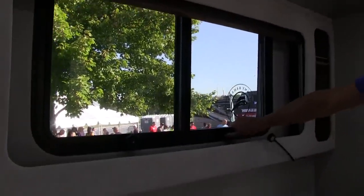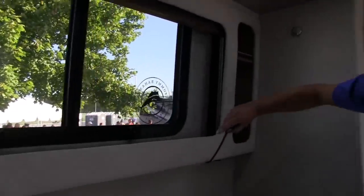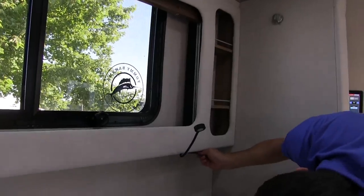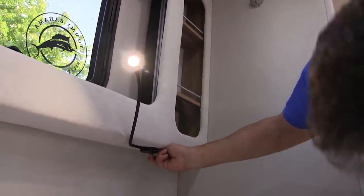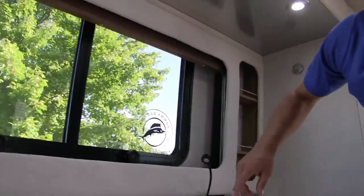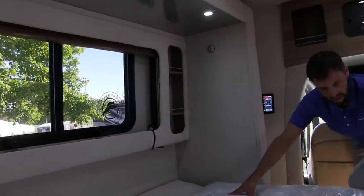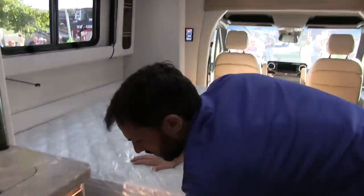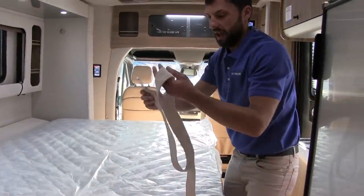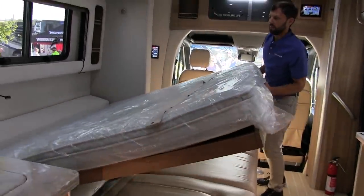The windows open a decent amount and there are cool adjustable reading lights on both sides, each with a built-in USB port. The wall material is very heavy duty and stain resistant. To bring the mattress up there's a strap that keeps it in place — you bring it straight up and then put the bed back in position.